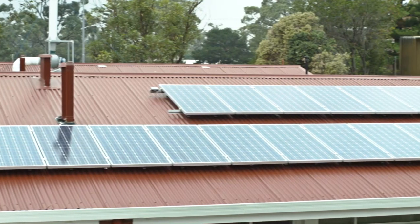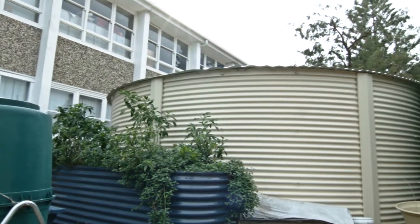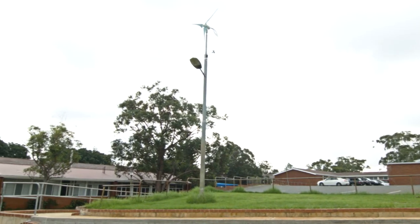The program gave us three main structures: a solar array on the roof with an inverter which is in my classroom on the wall, a 72,000 litre water tank, and a wind turbine of 1.1 kilowatts.